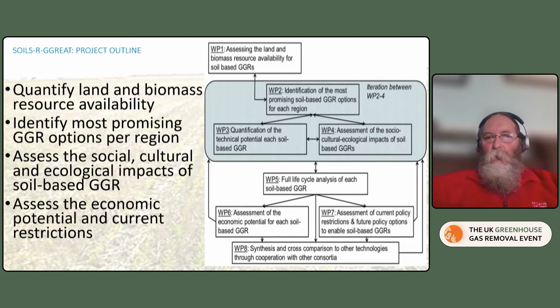The project first assessed the land and the biomass resource that was available for soil-based greenhouse gas removal. Then we had a collection of three work packages which identified the most promising options, assessed the socio-economic, socio-cultural and ecological impacts of those land-based greenhouse gas removals, and we quantified the technical potential for each soil-based GGR. We then put those through a full life cycle to assess the full GGR impact, and also assessed the economic potential, and the policy and social constraints that would prevent any of these GGR options from being applied. The final work package was to synthesize them.